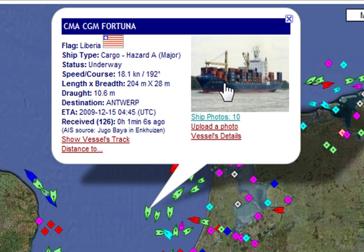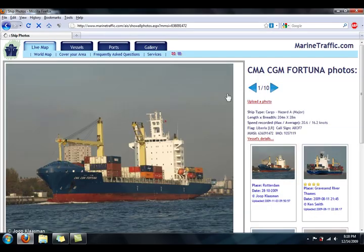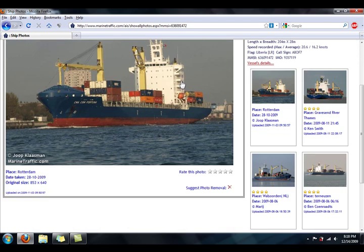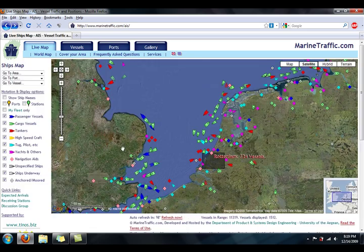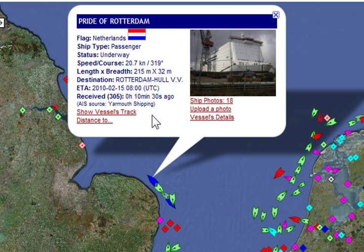In most cases, especially with larger ships, you can click on the photo, which will take you to another page with photos that have been collected on each ship. If you go back and click on a passenger vessel, which are mostly cruise ships, you can get the same kind of information and photos.